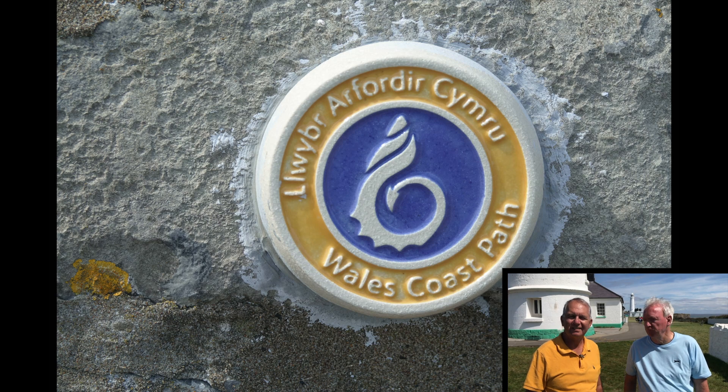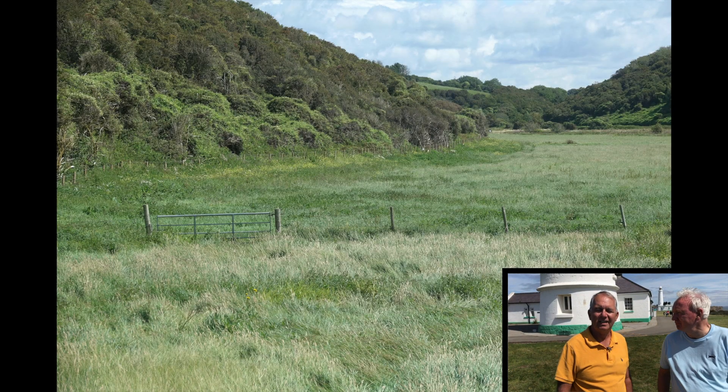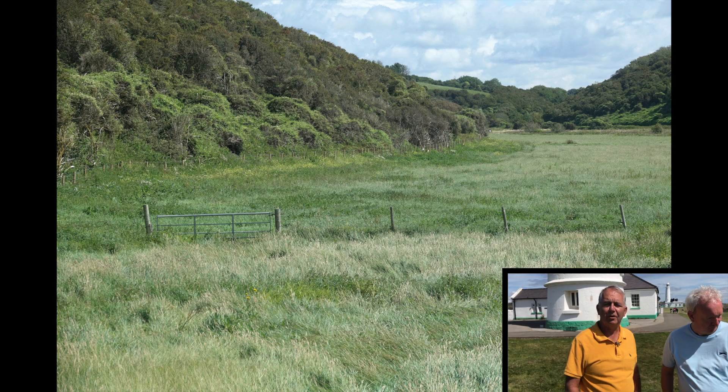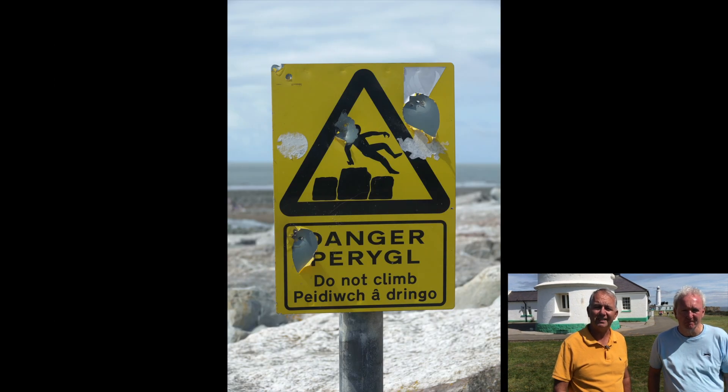This is the South Wales Coastal Path with two old school chums. First of all, we have Mr Michael Griffiths. Which section are we doing? Today we are going from Llantwit Major all the way down to Nash Point to see the two lighthouses.